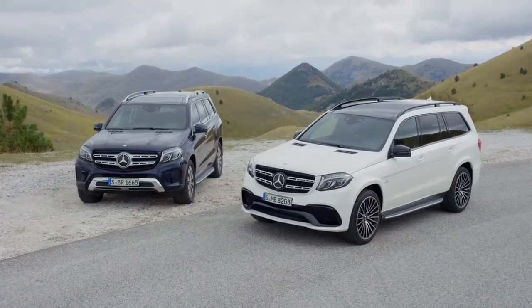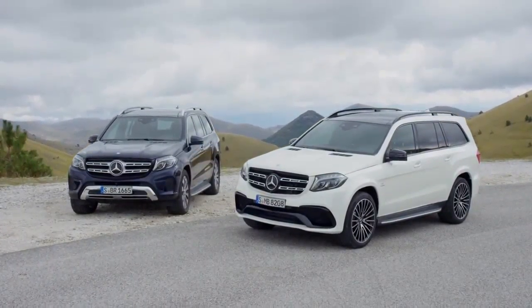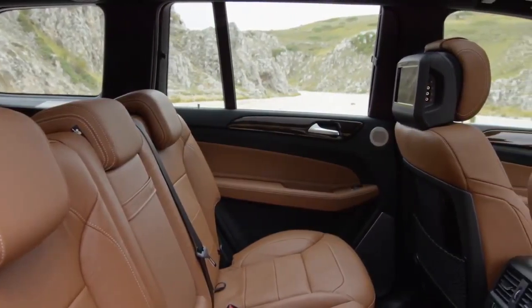Thanks to around 5 meters 10 in length, 1 meter 90 in width and 1 meter 85 in height, the interior of the GLS offers a very generous amount of space and seven full-size seats.